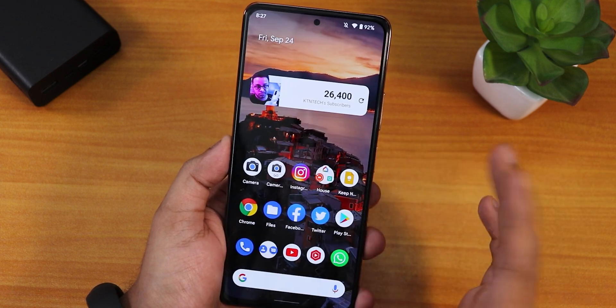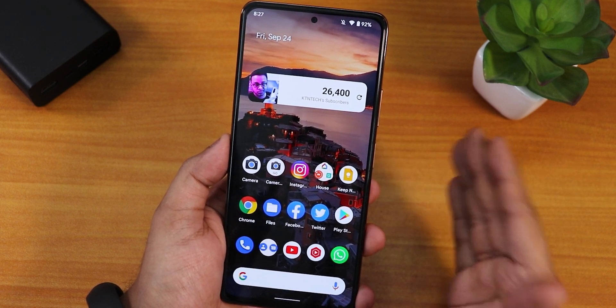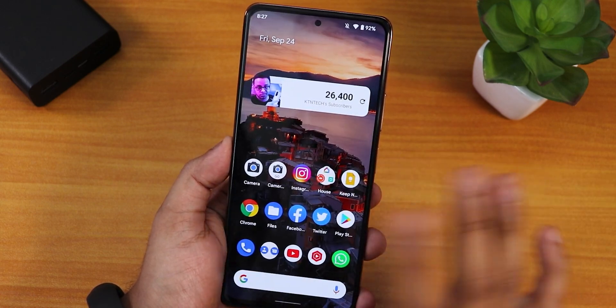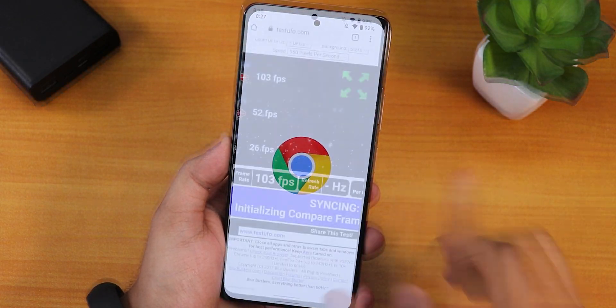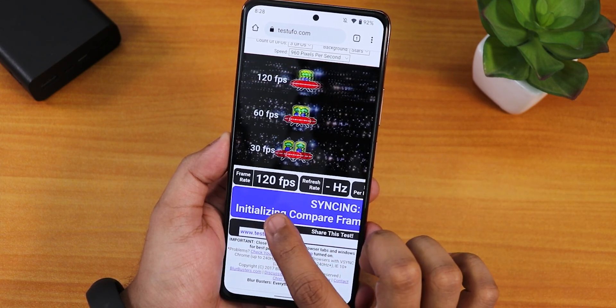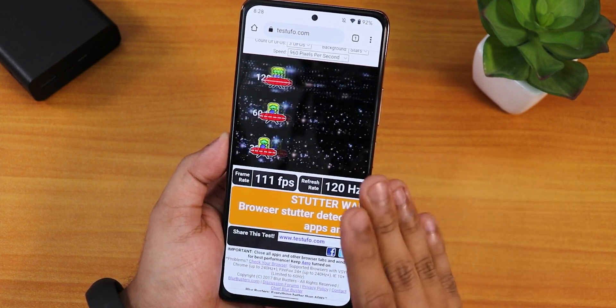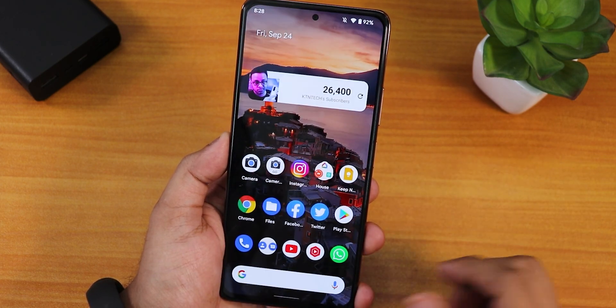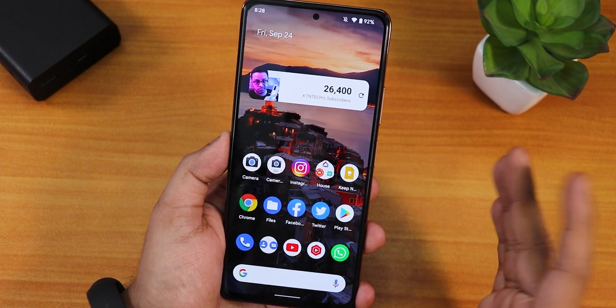I've been using this particular ROM for a couple of days now, and the experience is much better than on other devices because you get 120Hz working super fine. Let me show you — on this test website you can see we are getting 120 FPS, so 120Hz all the time is working perfectly fine here.